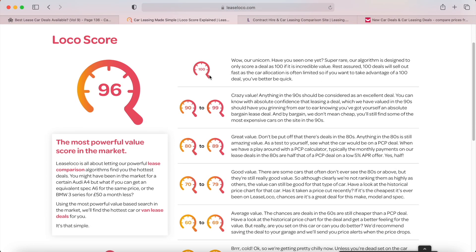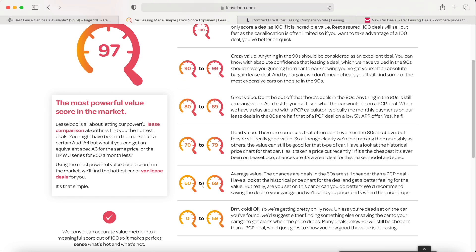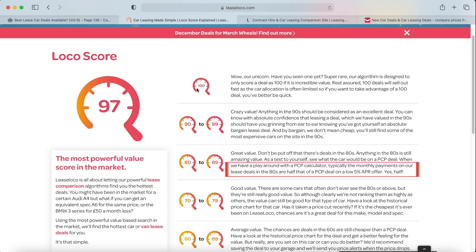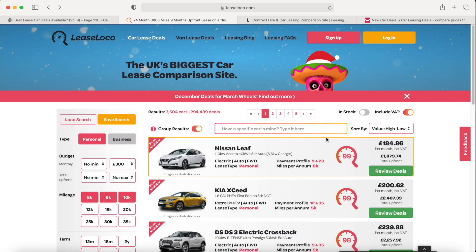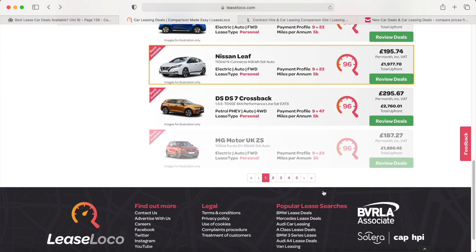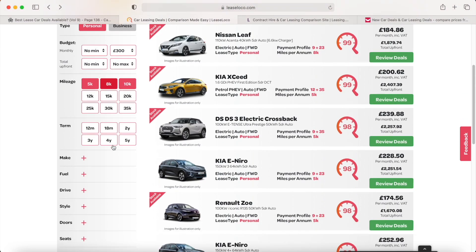If you click 'Find Out More' it tells you all about the LeaseLoco scoring system. A score of 0 to 59 isn't a great value deal at all; 60 to 69 is average value; 70 to 79 is good value; 80 to 89 is great value; 90 to 99 is a crazy value; and 100 is the unicorn — which I've never actually seen. This scoring is based on that depreciation percentage we talked about, so a really low percentage deal will score highly. Realistically, anything above around 80 is probably a pretty good deal.